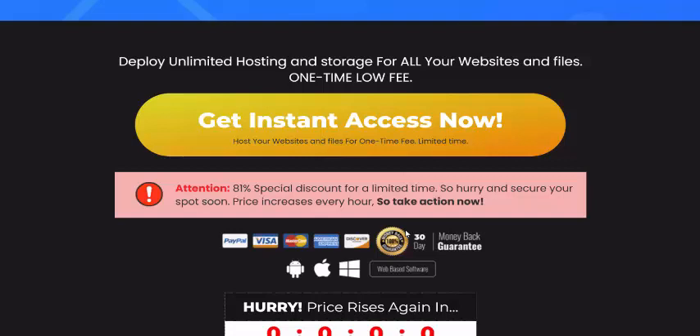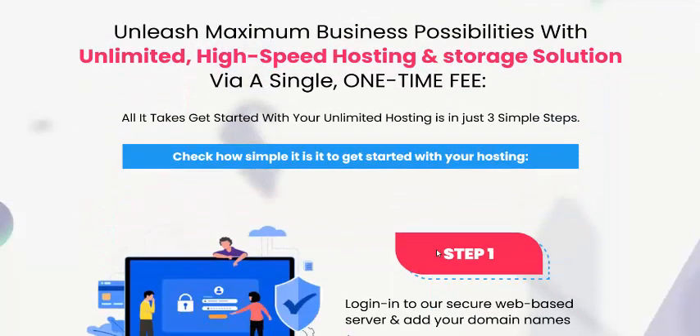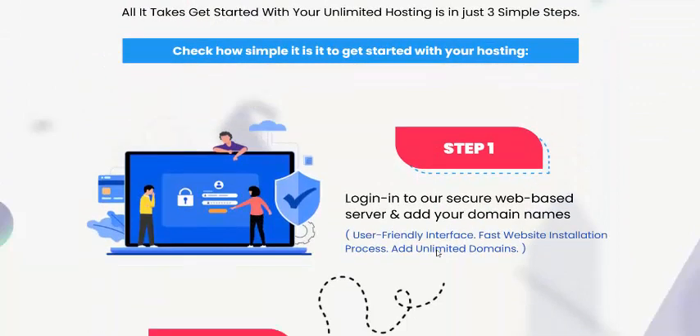If you're interested in buying Infinite Hub, check my video description or use my affiliate link to buy this product. Also please subscribe to my YouTube channel, like, comment, press the bell icon, and enjoy this new offer review.